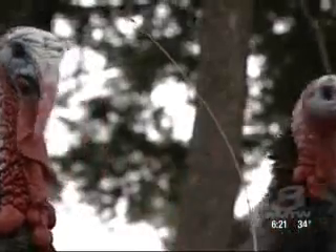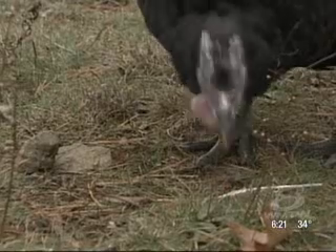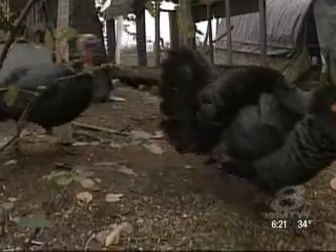They don't come with a little timer that pops out — you've got to do all of that yourself. She touts an old-fashioned free-range turkey raised on pumpkins and seeds, bearing little resemblance to the modern-day butterball.